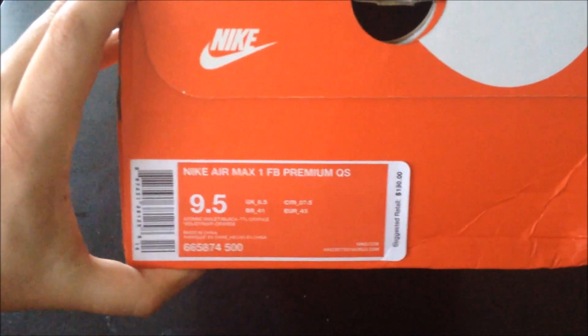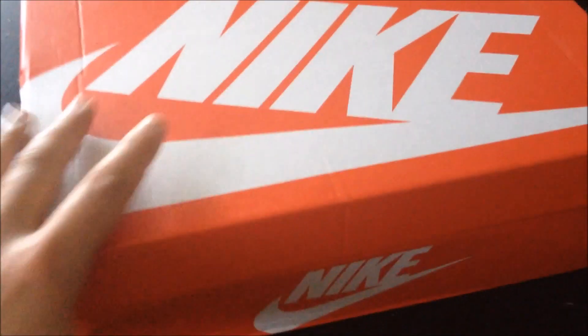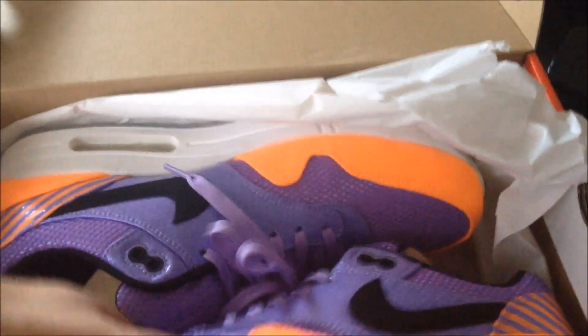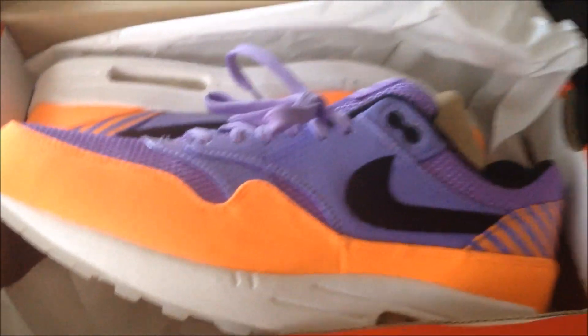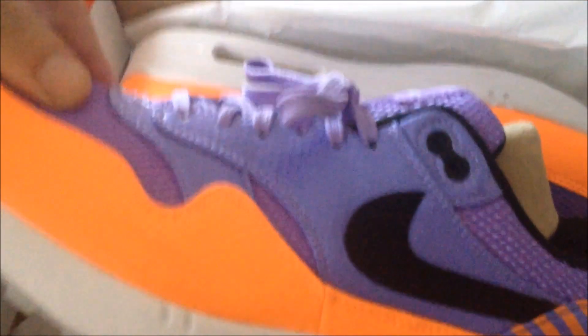They are the Nike Air Max 1 FB Premium Quick Strikes. There's a pack of four of them, but this was the colorway that was really catching my eye. Here they are — it's like that murky olive colorway, really nice.